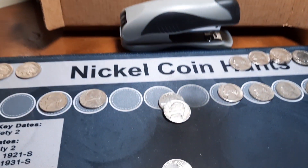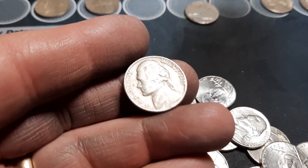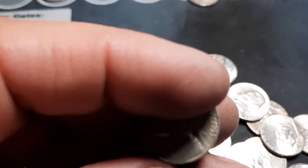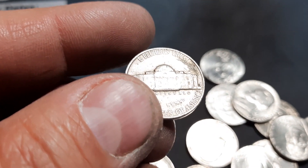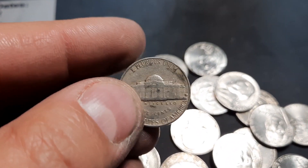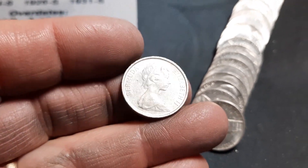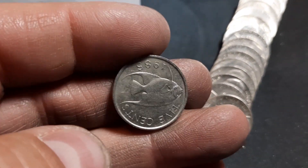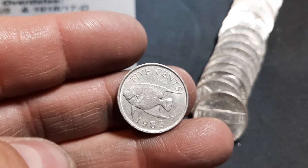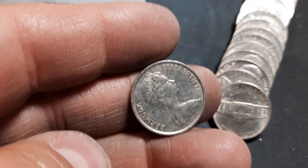Roll 36, we have a third 1955 — still hoping for that Philly, but it's a Denver again. Roll 38, we have another foreign coin. It's not Canadian — it's a Bermuda 1985 five cent with a fish on the back. Pretty cool.